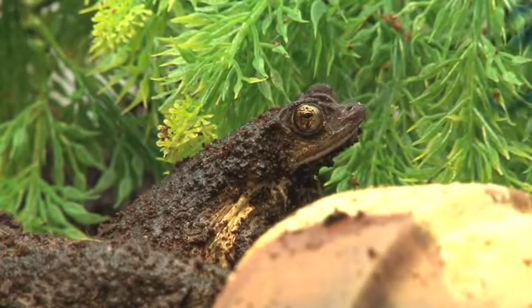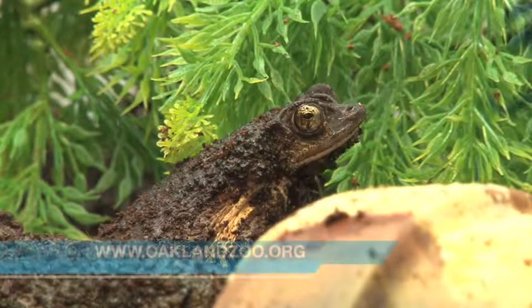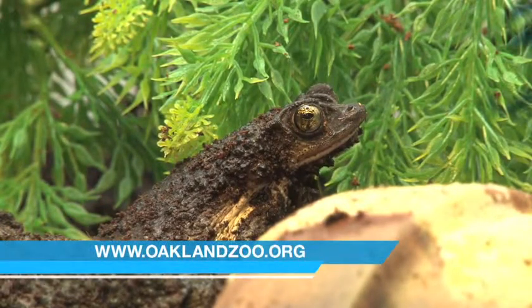We're actually at the biodiversity center, and they've got toads here. That's right — they're doing a captive breeding program for the Puerto Rican crested toad. This species was actually thought to be extinct, all gone in the wild.